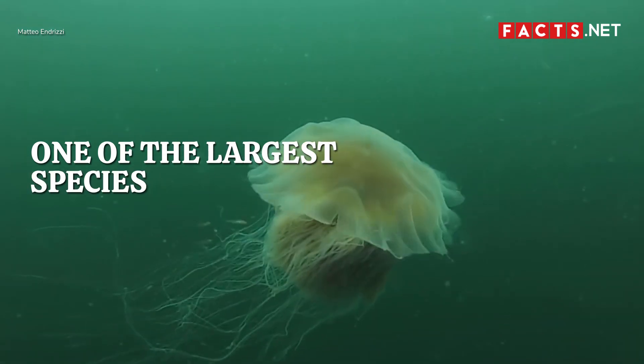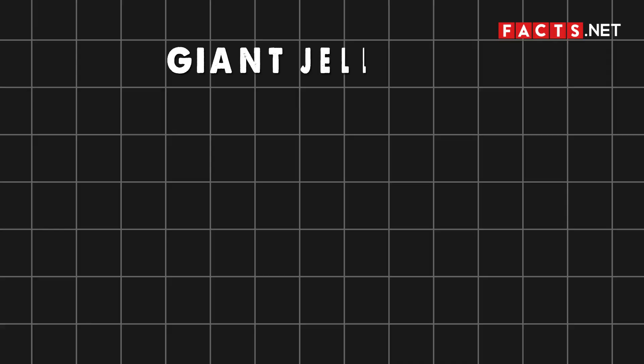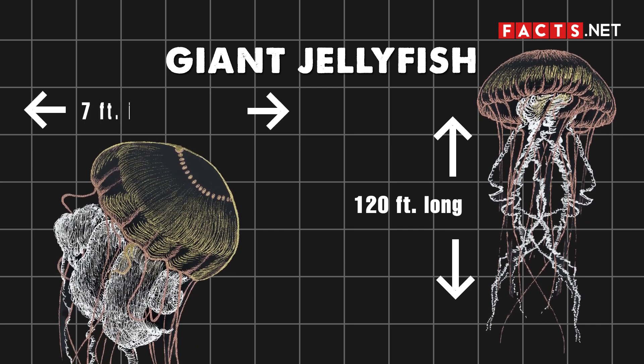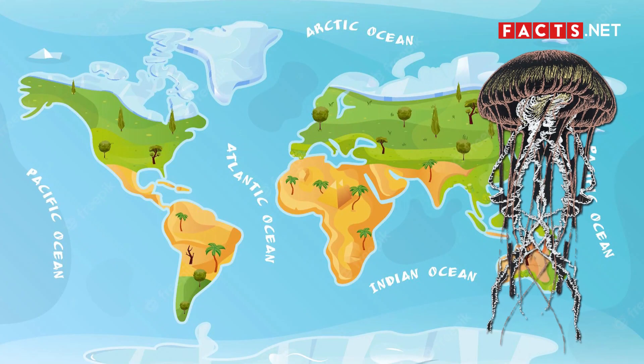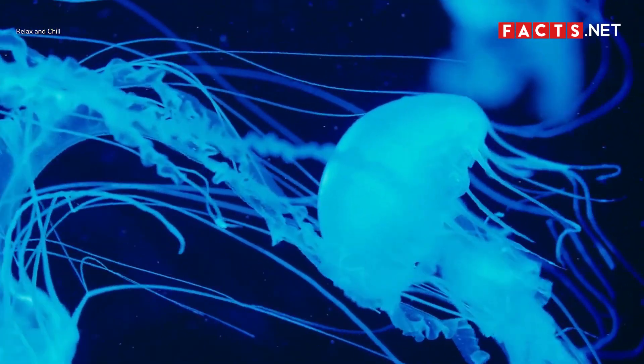One of the largest species of jellyfish is the lion's mane jellyfish. Also known as the giant jellyfish, the lion's mane jellyfish has tentacles that grow up to 120 feet long, and their bodies can also grow up to a whopping 7 feet in diameter. The lion's mane jellyfish can also glow in the dark. This jellyfish lives in the cold waters of the Arctic and North Pacific Oceans, so you might encounter them in the waters of Alaska and Washington.